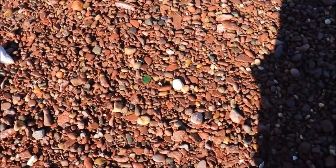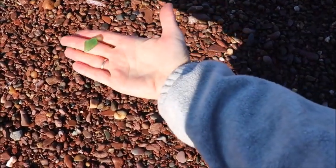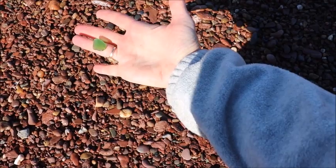Look down here and I see another really nice green one. I just love when the sun is shining off those beautiful green pieces of sea glass.